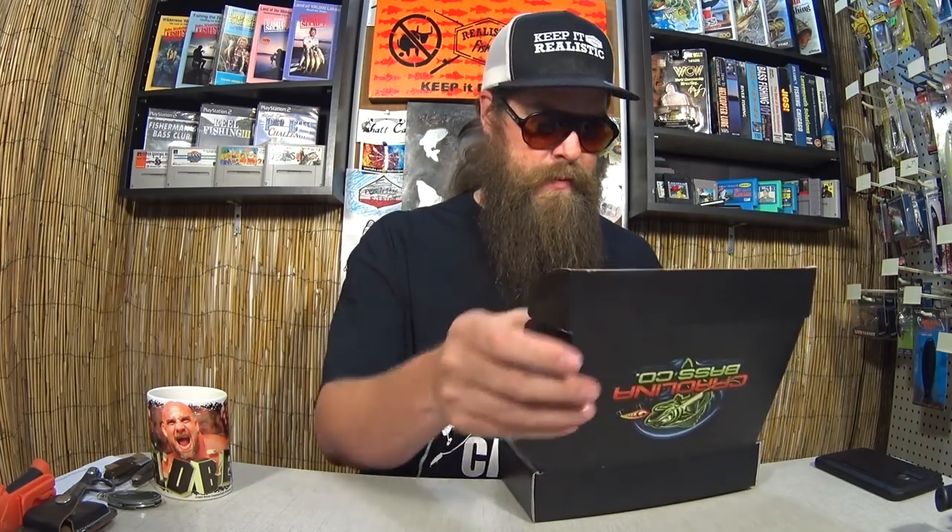It's got some stickers on it — Carolina Bass Co. Let's see what we got. The note says: 'Alex, huge fans of the show. Thought you might enjoy these. Have a great holiday season. Tight Lines, Carolina Bass Co.' Well, this looks like it's from a bait company. I don't typically promote bait companies when they send stuff to the show, but we are going to just take a look at it since they went through the trouble.